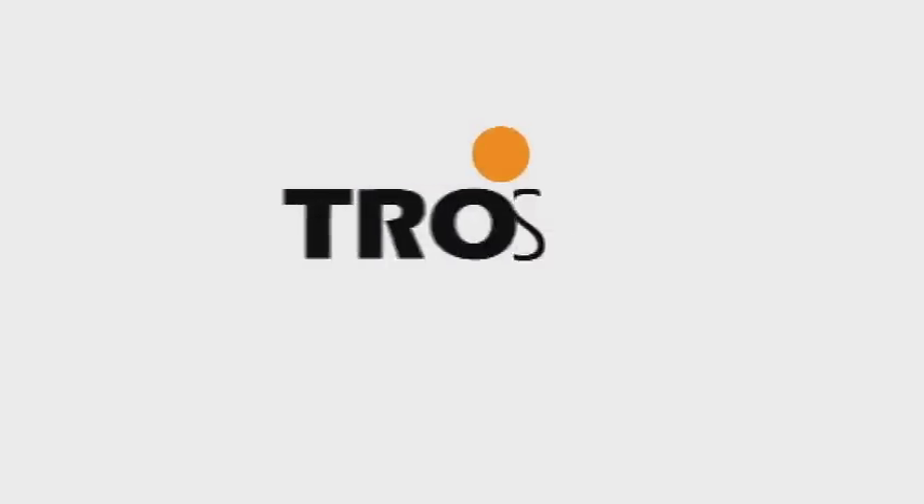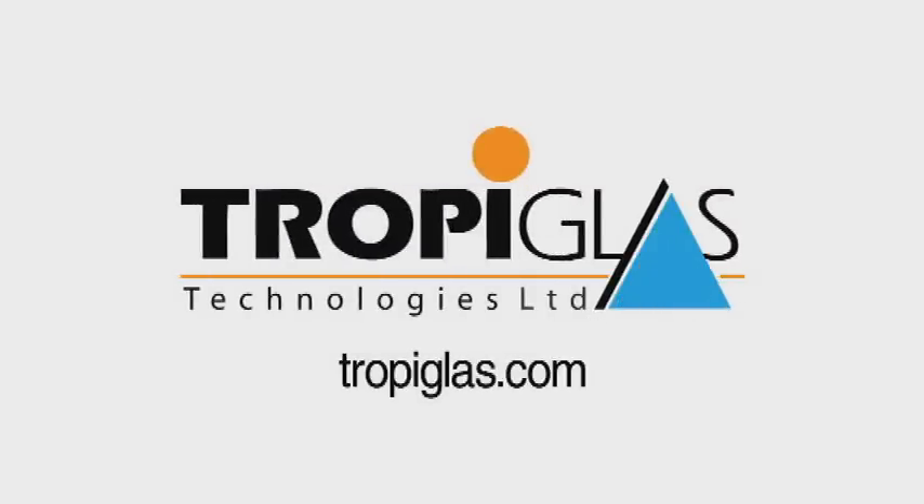Tropic Glass UltraClear SunE product will be available within 6 to 12 months, and Tropic Glass ePower product will be available within 12 to 18 months.